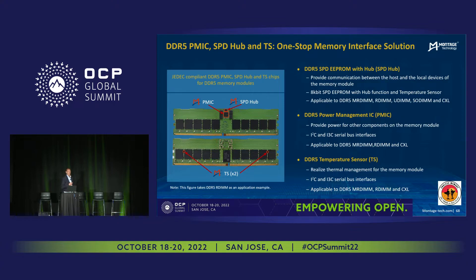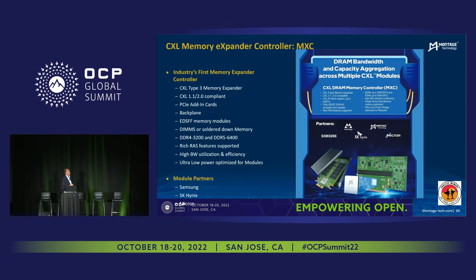This is our traditional business that lends itself into the next product family, which is our CXL memory expander controller. In my hand here, I'm actually holding the real physical device. This is a PCI Express Gen 5 x8 CXL memory controller underneath the heat sink, with two standard DDR5 RDIMMs placed in the socket. This is the industry's first CXL memory expander controller. It's based on CXL 1.1 and 2.0 compliant. This particular card is a PCI Express add-in card, so it fits in a standard PCI Express slot.